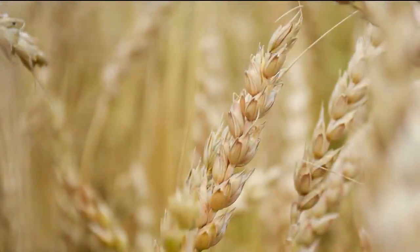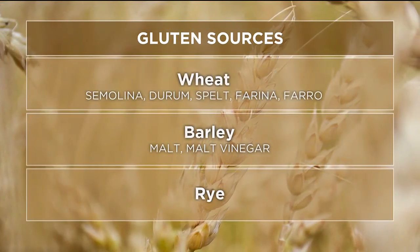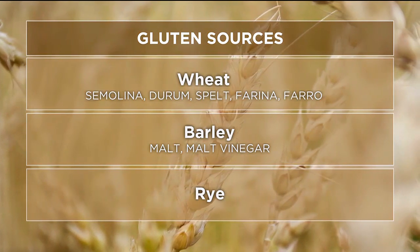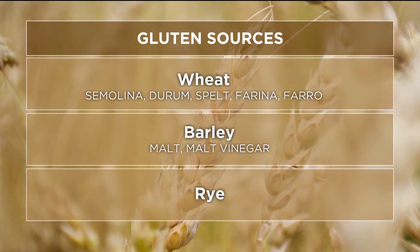The primary sources of gluten are all forms of wheat, including semolina, durum, spelt, farina, and farro, as well as barley and rye.